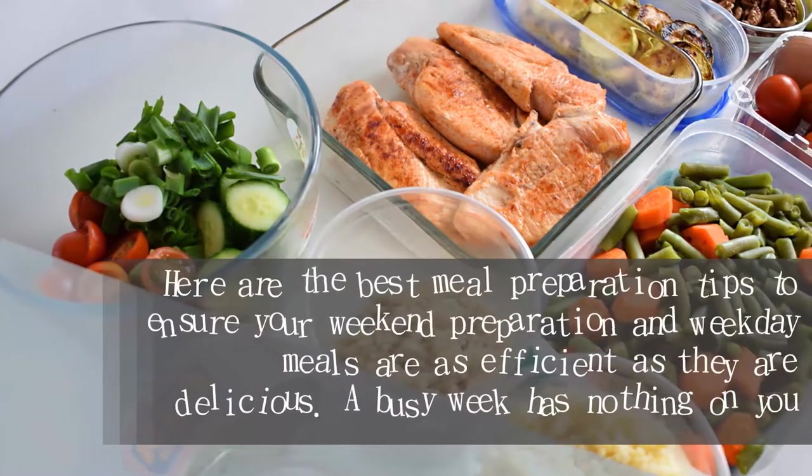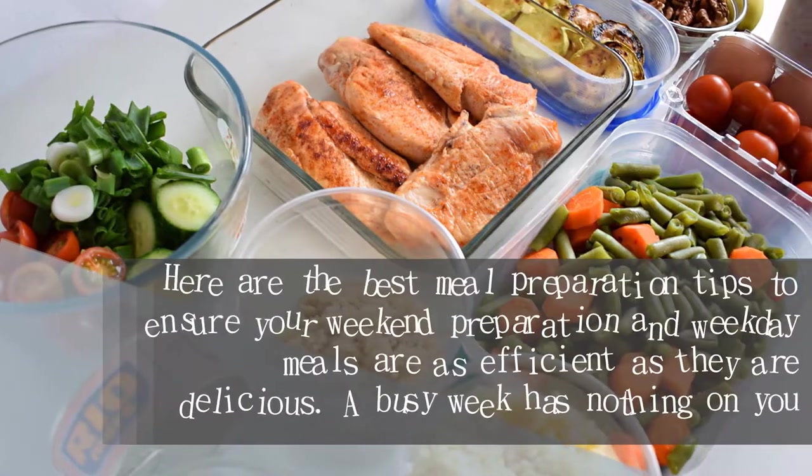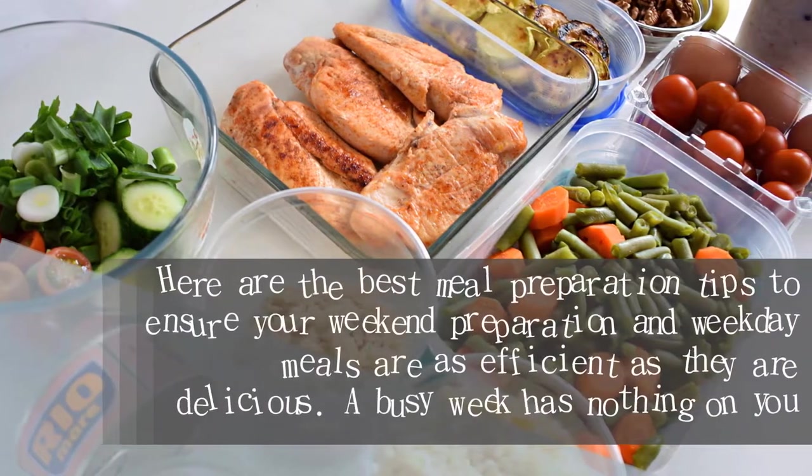Here are the best meal preparation tips to ensure your weekend preparation and weekday meals are as efficient as they are delicious. A busy week has nothing on you.